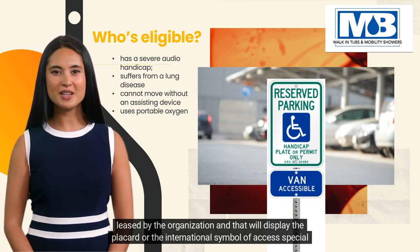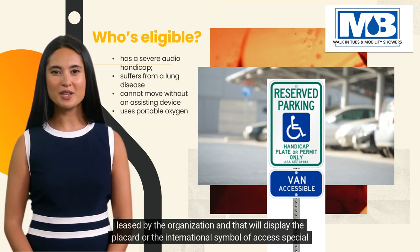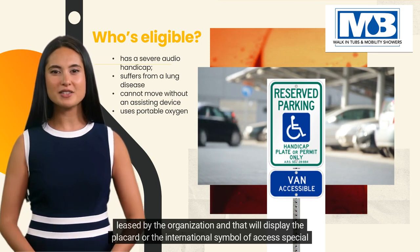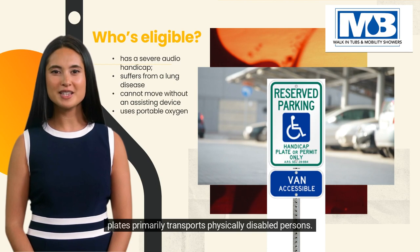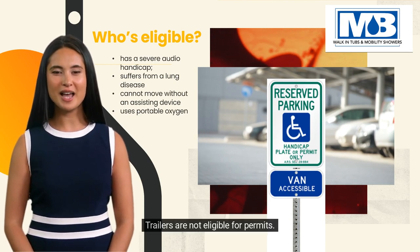An organization is eligible to receive a disabled parking placard if the registered vehicle owned or leased by the organization — and that will display the placard or the international symbol of access special plates — primarily transports physically disabled persons. Trailers are not eligible for permits.